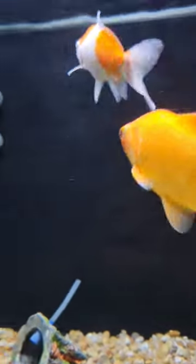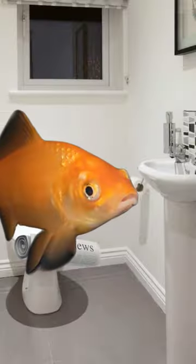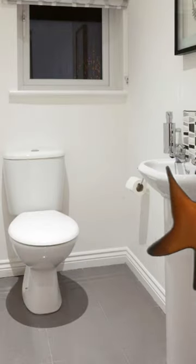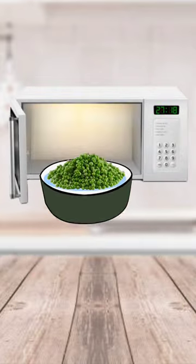Lastly is one that I think a lot of people know about, and that's peas. Peas are great for fish and it also helps them with their digestion. Just make sure that again you put them in water and then in the microwave to get them nice and soft, and also you have to peel off the skin and let them cool.